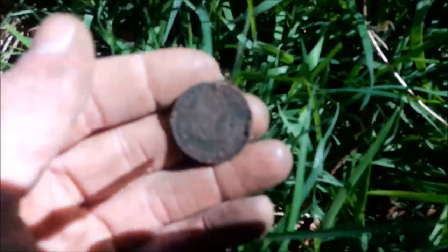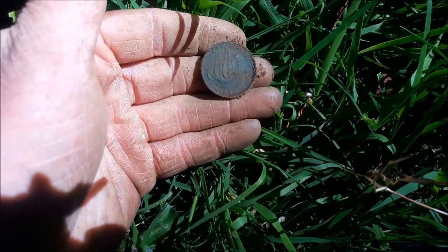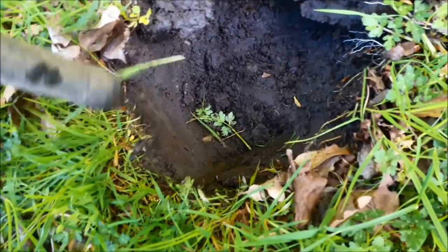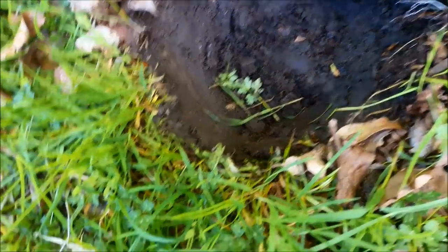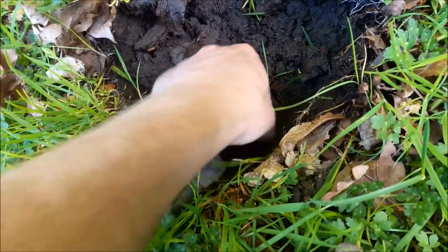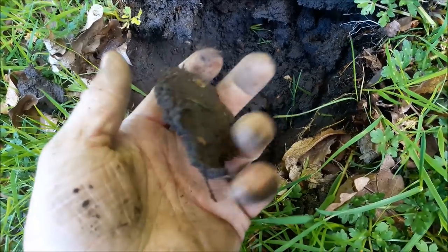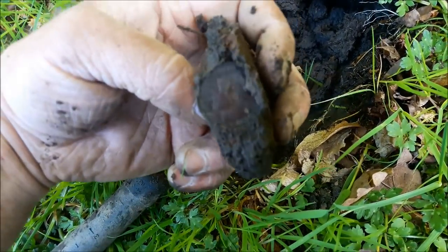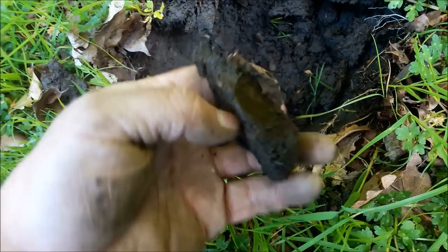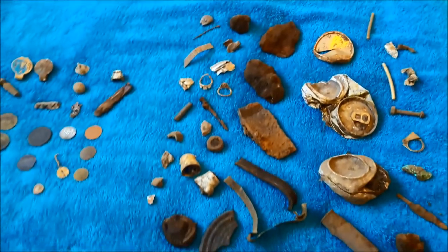Another coin and it's the first one of these today - Ships Half Penny, 1956 I think. This was giving a pretty solid sound. It's in here somewhere - I was right, it is a coin. So that's another half penny.